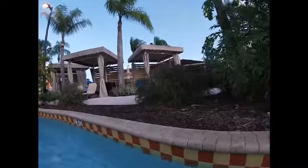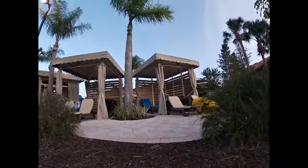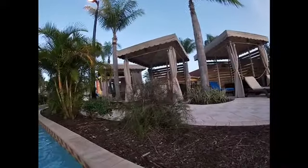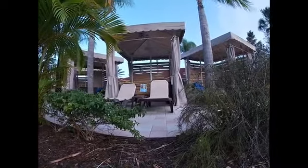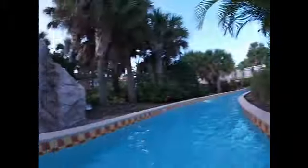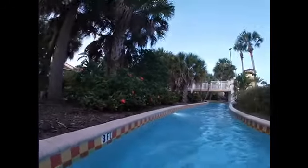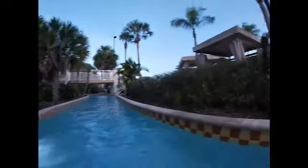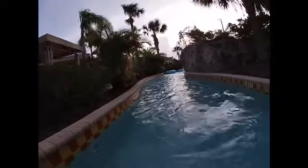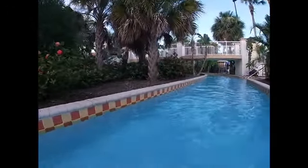They have these cabanas here. They have different cabanas — I think it's $66 for a full pool day and $33 for a half-day rental of the cabanas. They have a little cooler fan and lounge chairs. As you can see, we are enjoying the Lazy River. It's really beautiful here. Nice flowers, lots of little lizards.